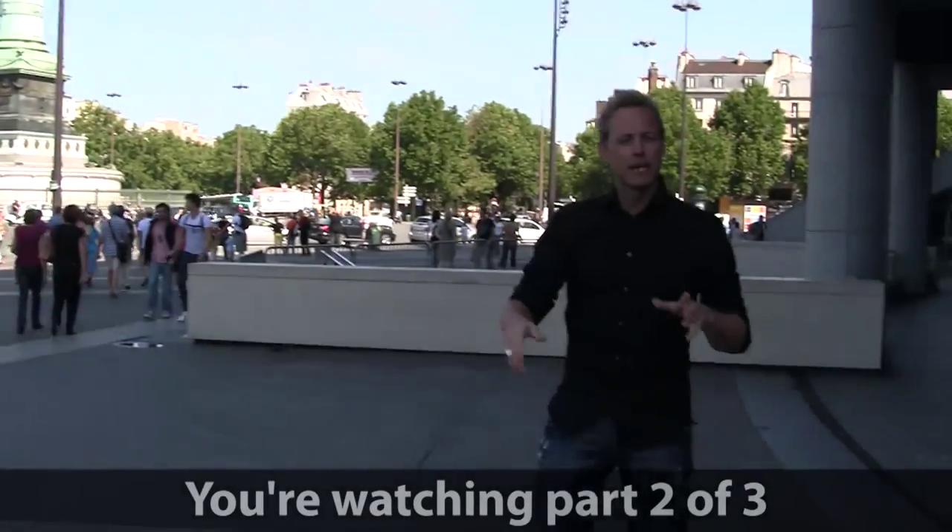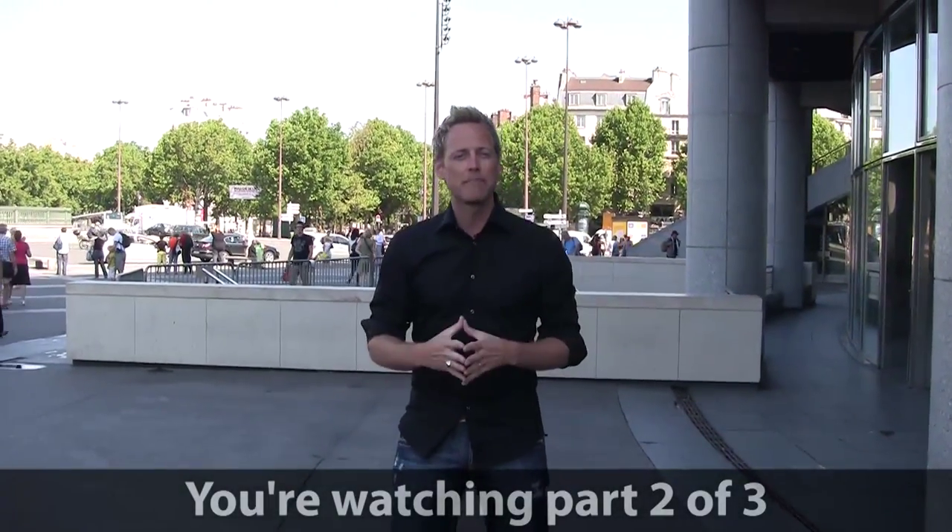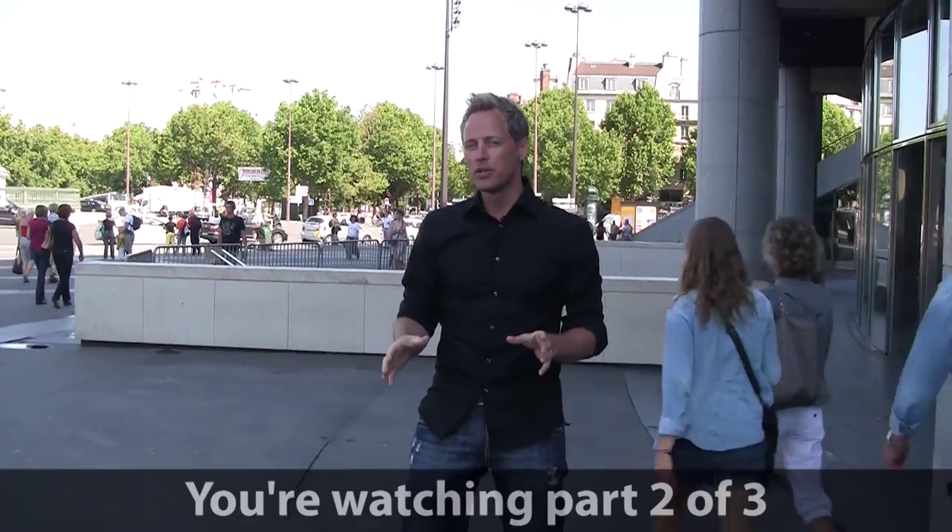Hi, I'm David Hill with New York Habitat. Today we're going to explore the area around La Bastille. This place is full of unique and hidden treasures.